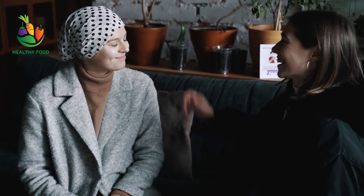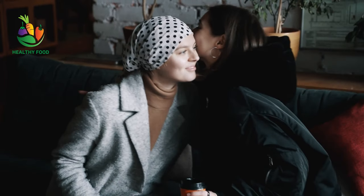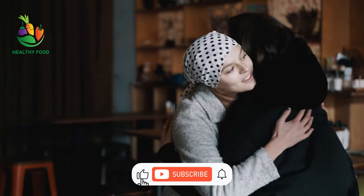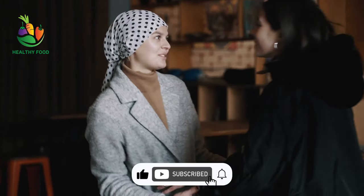Finally, on behalf of the Healthy Food Channel, we wish healing to the people suffering from this disease and hope they recover soon. If the information is useful for you, please like the video, write your thoughts, and subscribe to the channel, dear viewers.